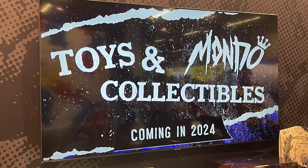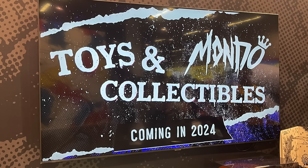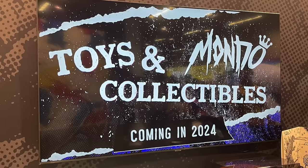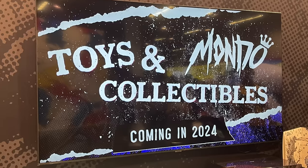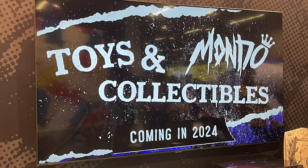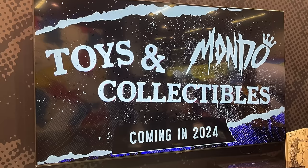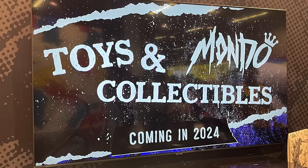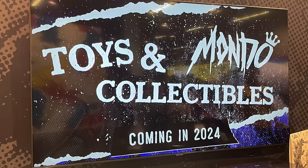Hey, welcome back everyone, Toys is here and I'm back yet again for another Designer Con 2023 video. If you haven't seen my walkthrough with the Mondo dudes Peter Santa Maria and Hector RC, you can go watch that now. I did a little bit of a live where they took us through the entire Mondo booth for Designer Con 23 — very exciting. There's a lot to talk about; they're going to be coming out in 2024 guns blazing, that's for sure.